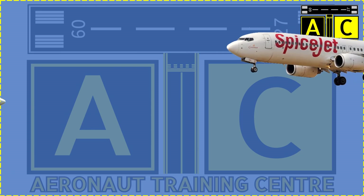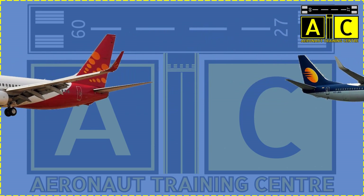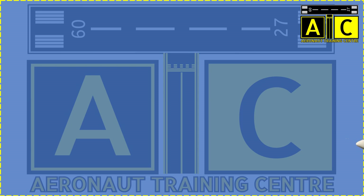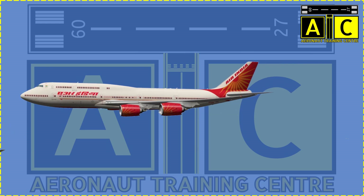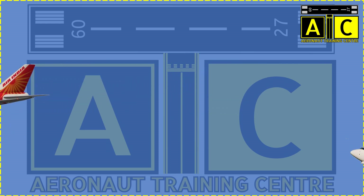How many of you have wondered about the type or kind of aircraft that you are traveling in, or the aircraft flying over you in the sky? Is it a Boeing or an Airbus? Is it an A320 or a Boeing 737?